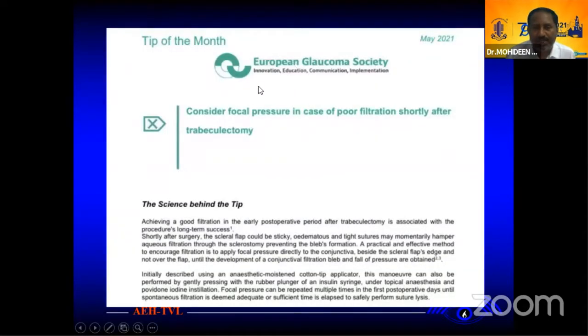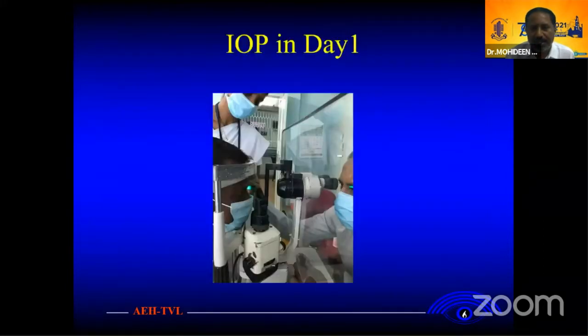One of the things recently seen in the glaucoma society: we consider focal pressure in the case of a flat bleb patient shortly after surgery. It is very important. If you want a good successful later bleb, if you need a good bleb, this will help post-operatively. It is always better to check the pressure on day one.